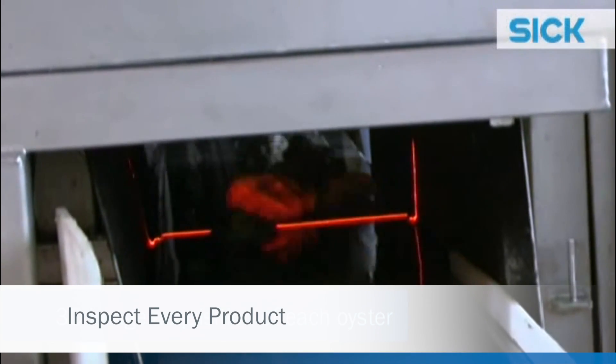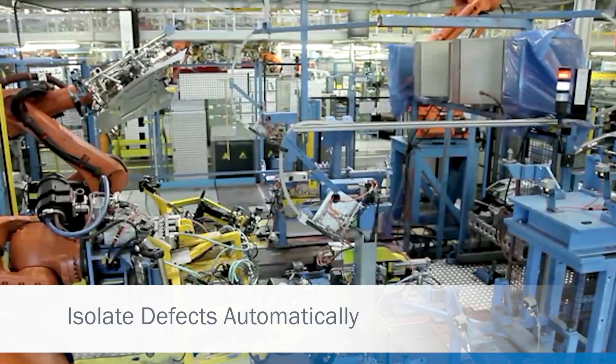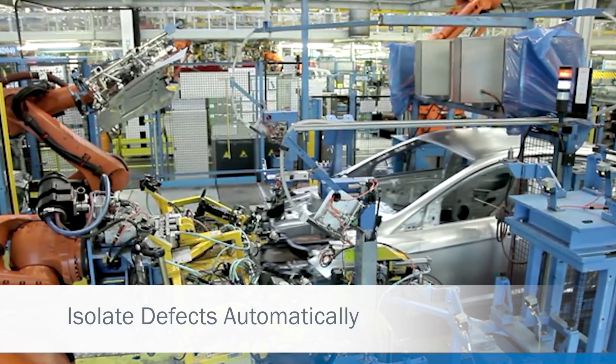SickVision is used to inspect every product you make to make sure each one is of the highest quality. Sick smart cameras and vision sensors help to ensure that faulty products do not reach your customer.